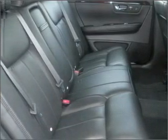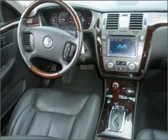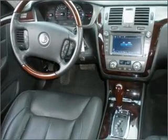We would love to put you in the driver's seat of this DTS. Please contact us for more information.